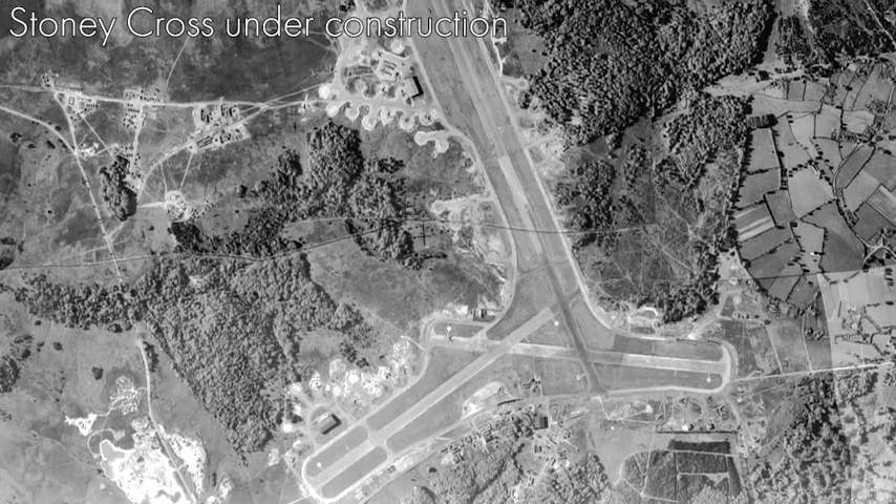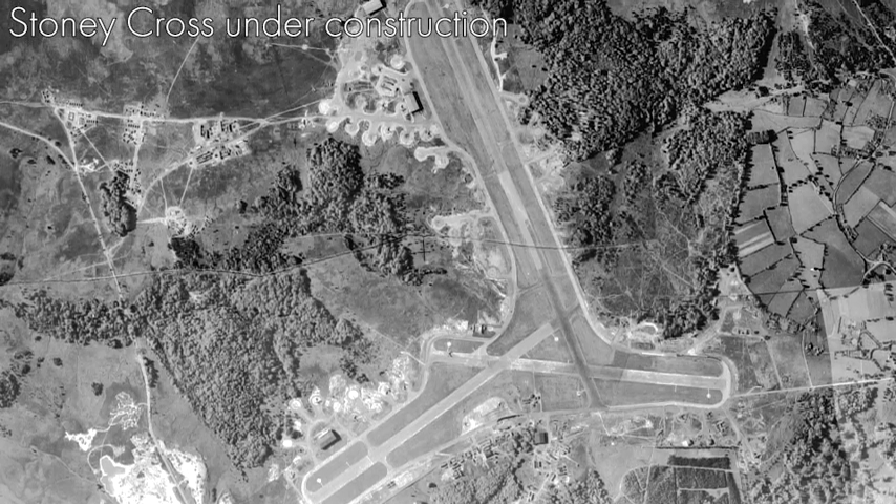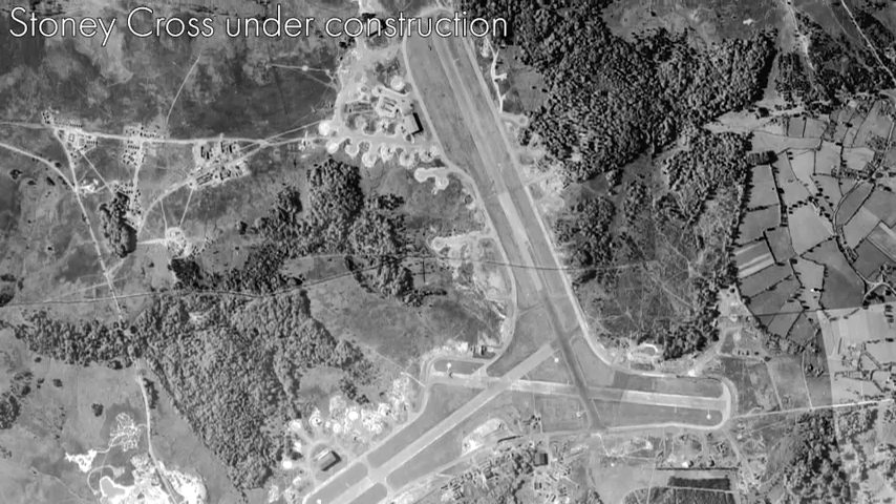This is why there were very few permanent buildings on some of the later stations. It is those stations that closed first after the Second World War — all those with very little infrastructure were disposed of, and some went by 1948–1949. But also by 1948–1949 it was clear that we were going to have another war, and that war was probably with the Soviet Union.